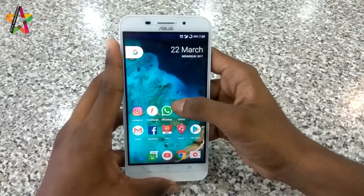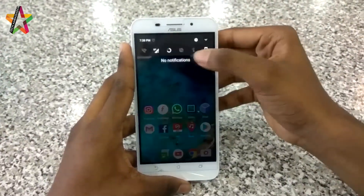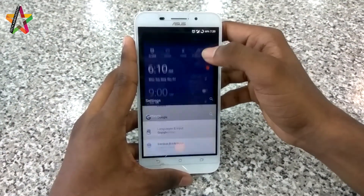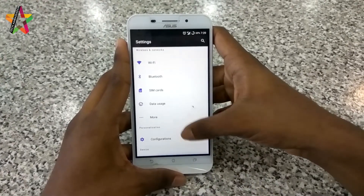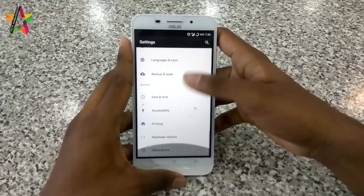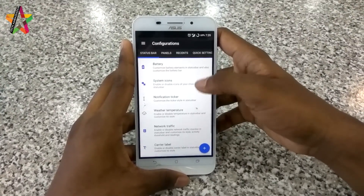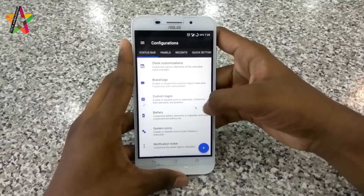Let me go to the settings and show you other things. The status bar icons look very nice — it's the Nougat style. The usual Android settings are all there, but the main benefit of this custom ROM is the customizations. If I open the customization tab, I promise you there is a ton of features to customize — you can customize pretty much everything from the status bar to the panels.